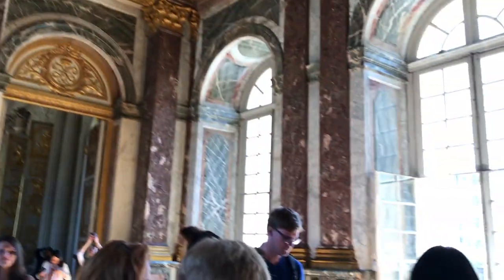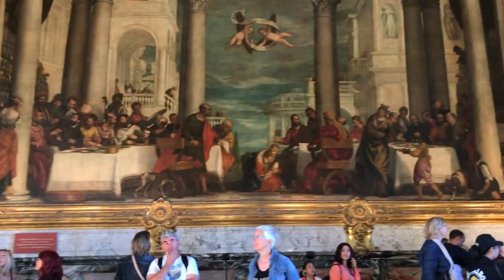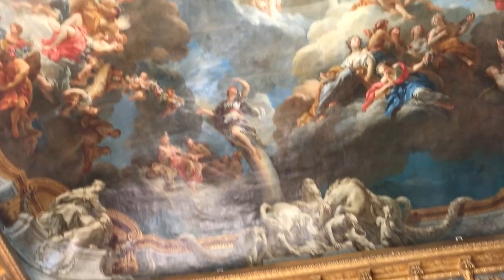Here's just some of the ceiling art, and I got a lot of clips of the art within the palace. It was so, so beautiful. I liked it better personally than any of the other palaces I saw, and I saw quite a few while I was in Europe.